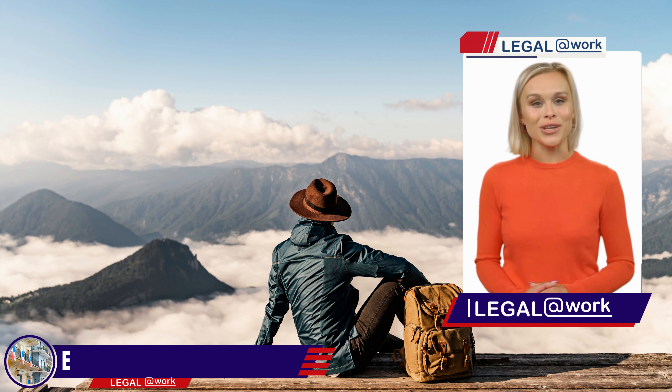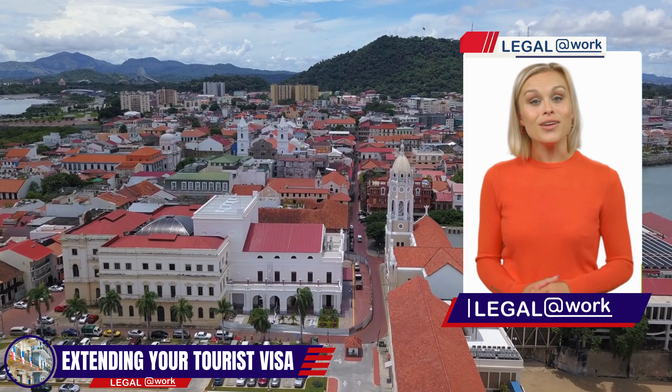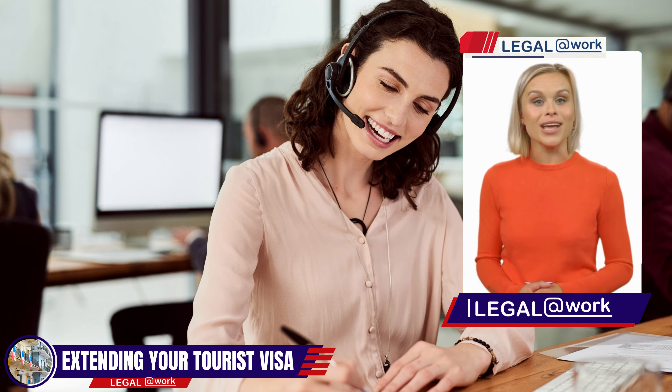Panama offers a wealth of natural wonders, from pristine beaches to lush rainforests. By extending your tourist visa, you can immerse yourself in the vibrant culture, explore historical sites, and create unforgettable memories. Let's dive into the step-by-step process of extending your tourist visa in Panama.